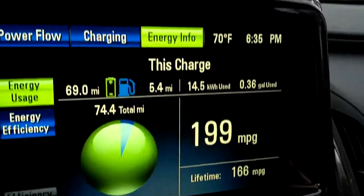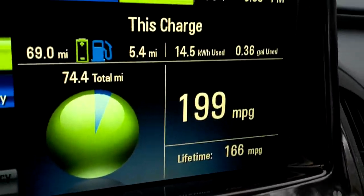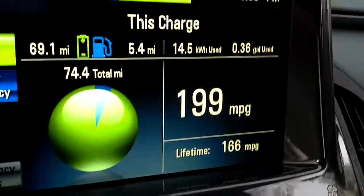By the way, my other car gets 12 miles per gallon, so I know what it's all about.